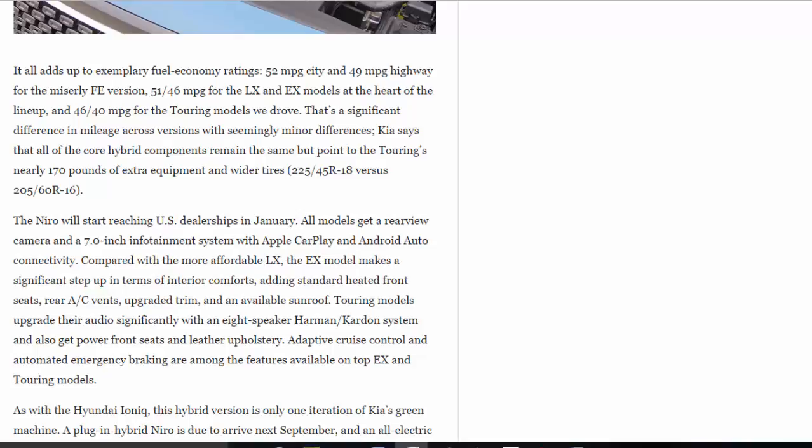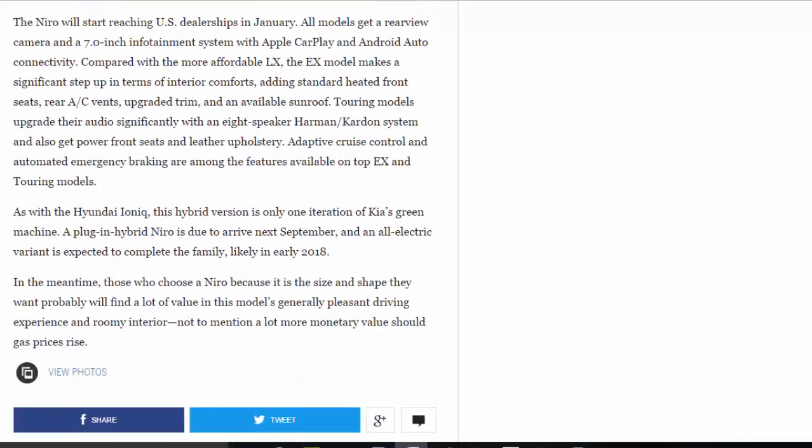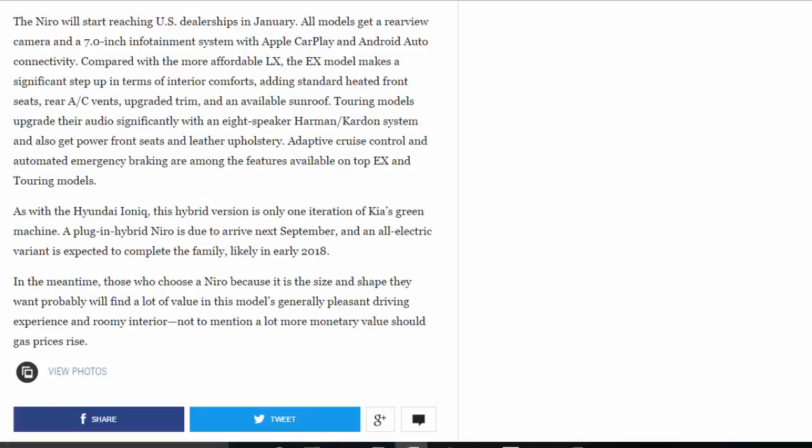The Niro will start reaching US dealerships in January. All models get a rear-view camera and a 7.0-inch infotainment system with Apple CarPlay and Android Auto connectivity. Compared with the more affordable LX, the EX model makes a significant step up in interior comforts, adding standard heated front seats, rear AC vents, upgraded trim, and an available sunroof. Touring models upgrade their audio significantly with an 8-speaker Harman Kardon system and also get power front seats and leather upholstery. Adaptive cruise control and automated emergency braking are available on top EX and Touring models.